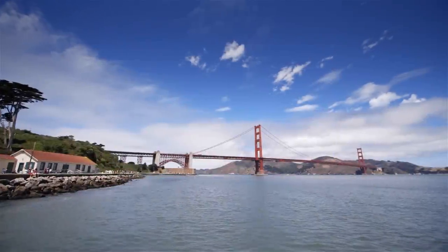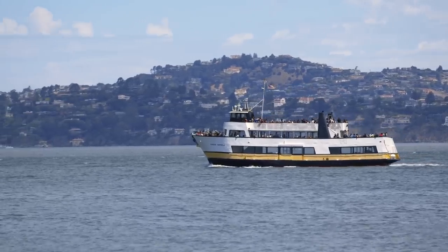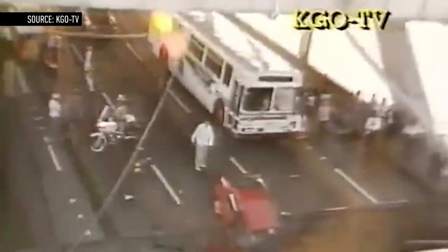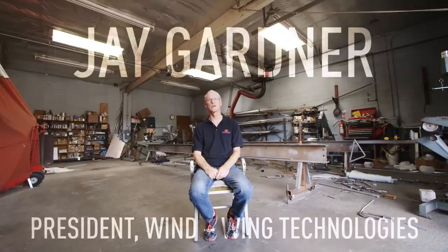The ferry system in San Francisco Bay is very popular — used by people on normal commutes or during emergencies. When the earthquake hit in '89, the Bay Bridge went out of operation and the ferry systems took over. The problem with ferry systems as they're currently instituted is they are horrendously inefficient in terms of diesel use, creating a lot of greenhouse gas. It's just not sustainable.